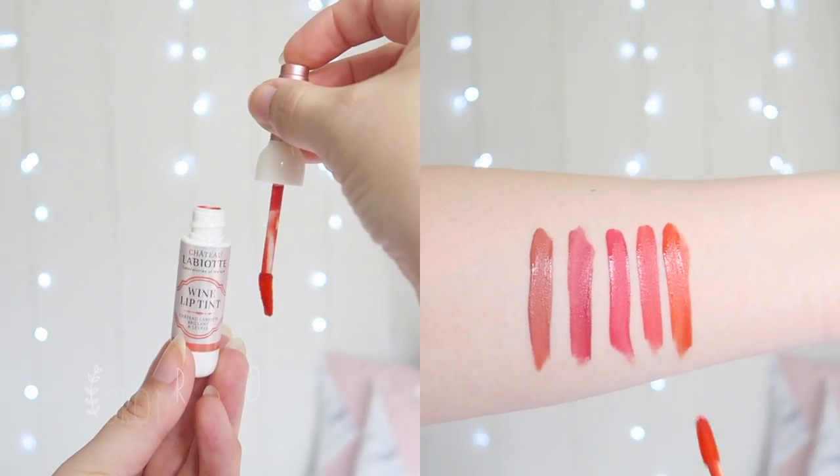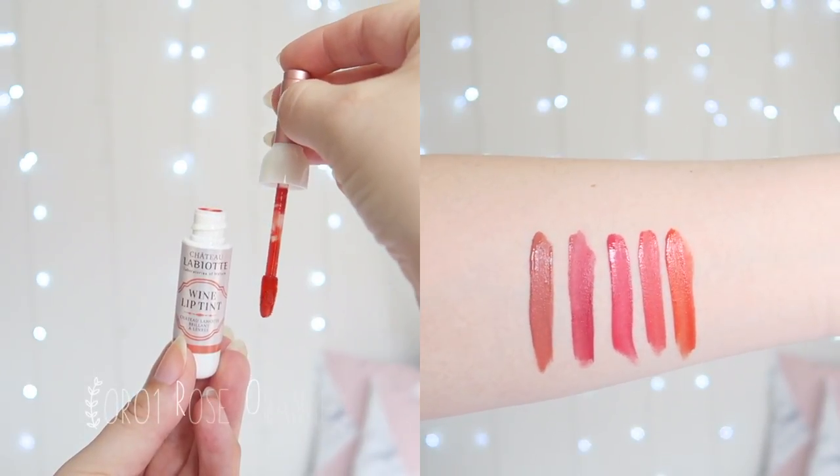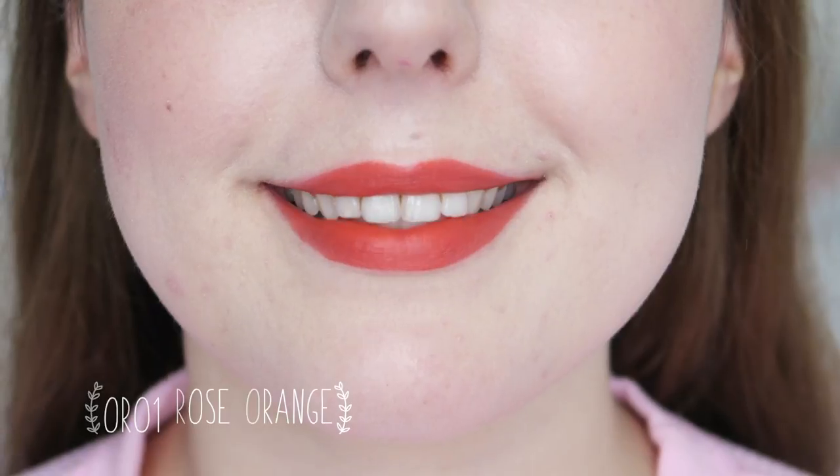OR01 Rose Orange is a pretty muted orange shade. I don't usually like orange shades, but this one isn't too bad. It has more of a muted tone rather than being bright carrot orange like K-beauty shades usually come in, and I think it suits me a little bit better. This is still the least favourite shade in the collection, not because I don't like it, but because I like the other shades more. These tints have fairly good longevity and last on my lips for up to three to five hours without eating or drinking.